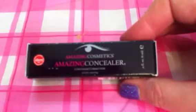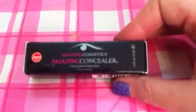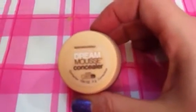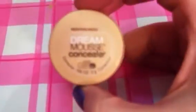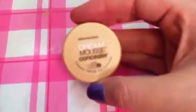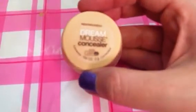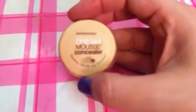Also at Sephora, I picked up the Amazing Cosmetics Concealer in Ivory — the lightest color. I love these for under-eye usage, just to have that lighter triangle shape underneath your eye. I also picked up something off eBay: the Maybelline Dream Mousse Concealer. They no longer produce it — it's been discontinued. This is in the color Ivory. It was only six bucks on eBay, though some of the harder-to-find colors are a lot pricier.